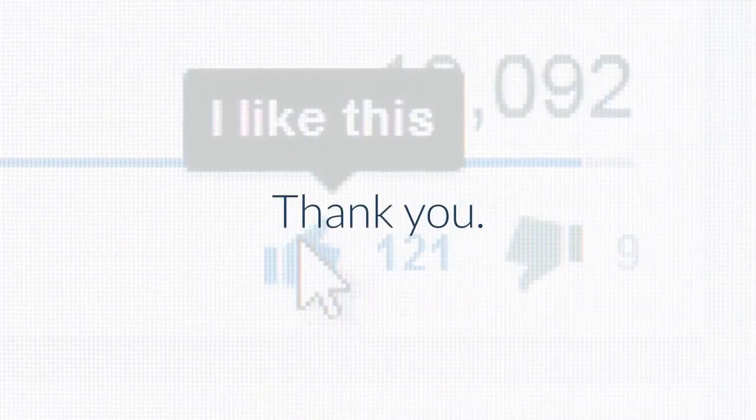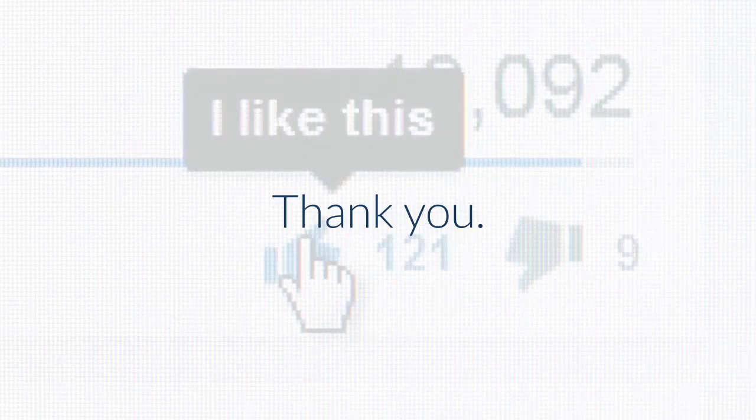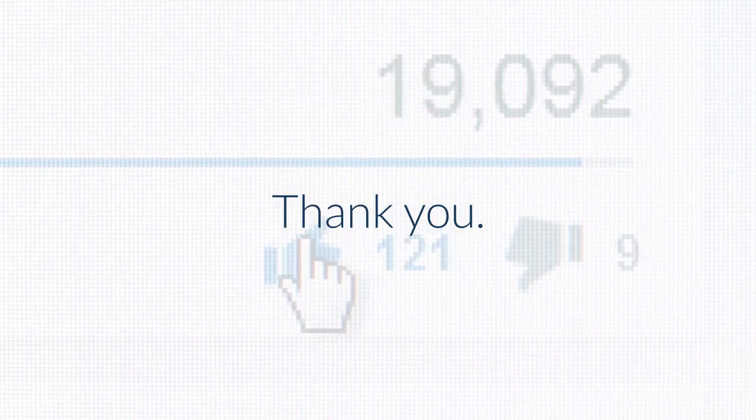I'm Robert with Acme Locksmith and you've been watching Locksmith Recommended. If you like this video, please click the like button below, and feel free to subscribe to our channel so you'll get notices every time a new video is released. Thanks again.